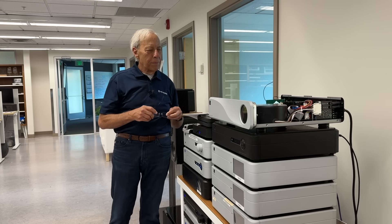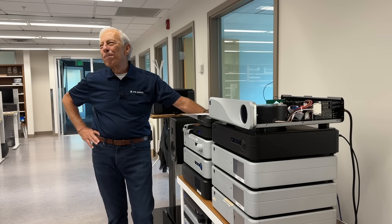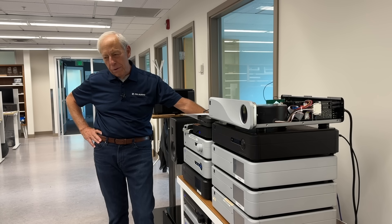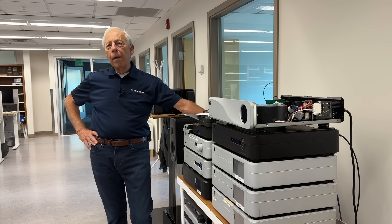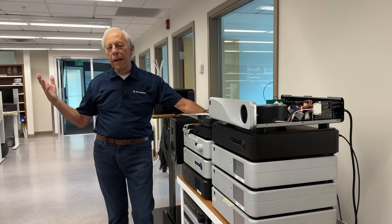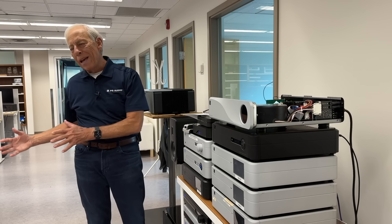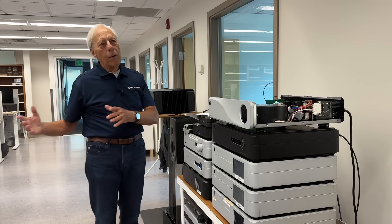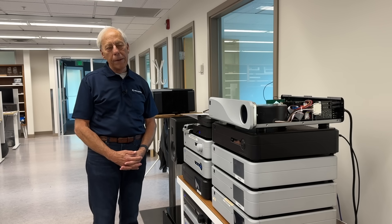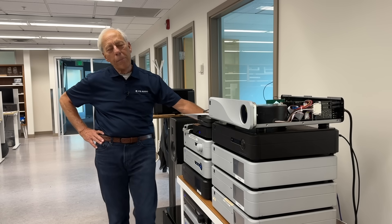You guys are asking some pointy questions lately. Preamps — we started PS Audio 52-something years ago building preamps. First a phono preamp, then a linear preamp, and we've built passive preamps. We've probably been designing preamps for longer than just about any other company out there that's still intact, so we know a bit about preamps.